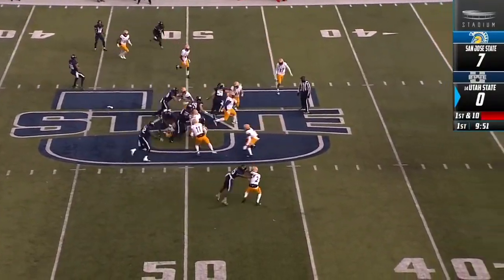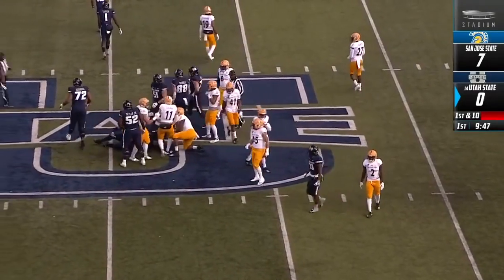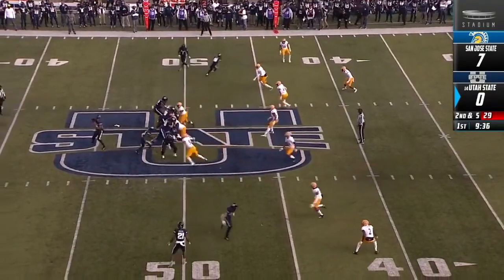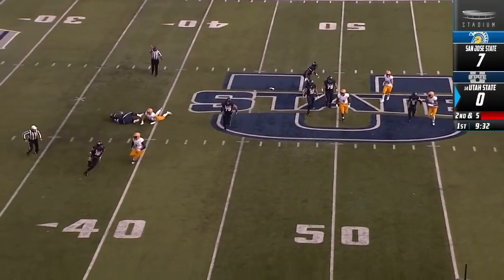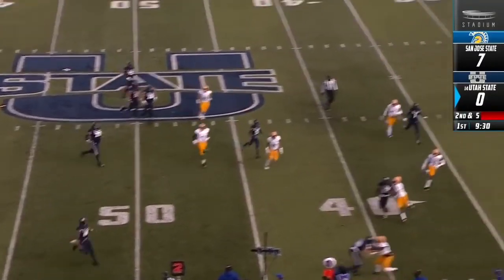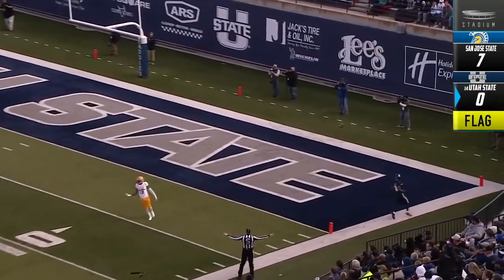Coming down and blocking on the defensive end. Thompson, another defensive stop. The leaders of the San Jose State defense. Love with the pump fake, going to run away from some trouble. Flag is down. The throw down field, and he missed a wide open Jordan Nathan.